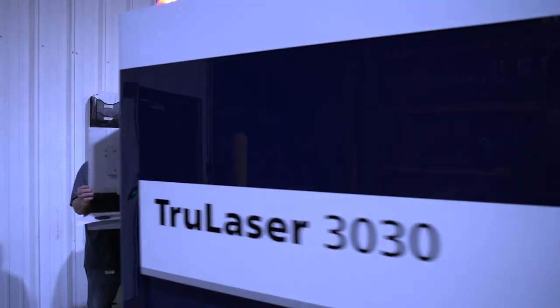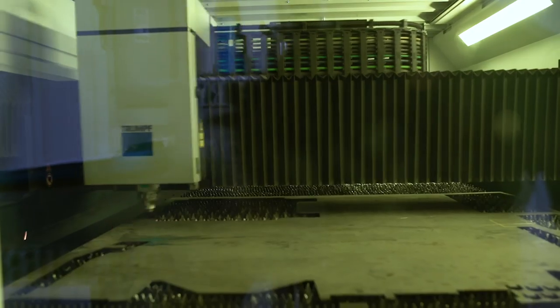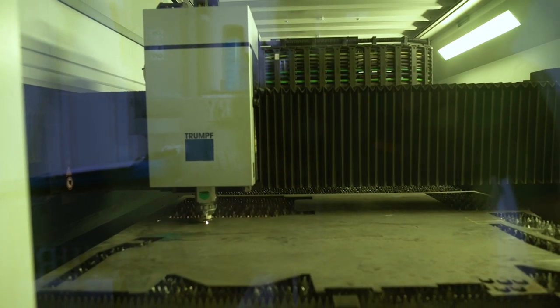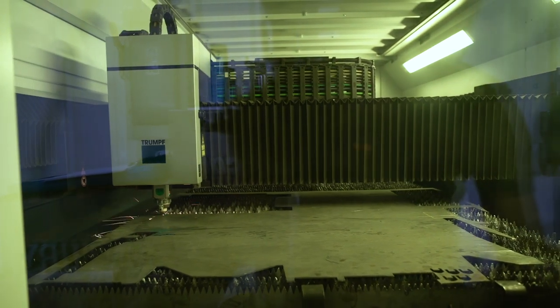In this facility, we utilize a laser cutting machine that can precisely cut metal into parts. This laser can cut metal up to five-eighths of an inch thick and can turn out a single part in just minutes.